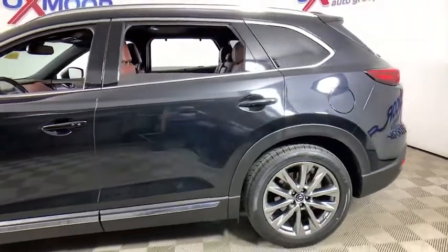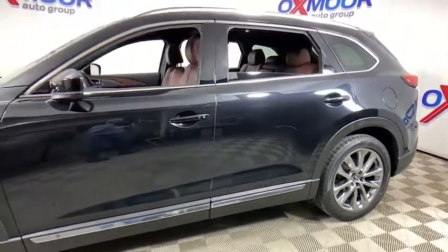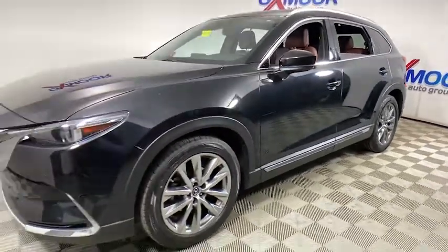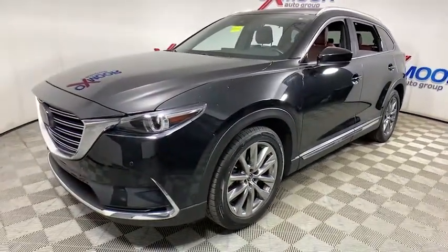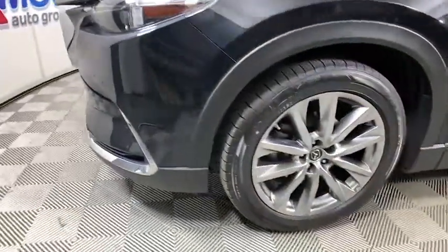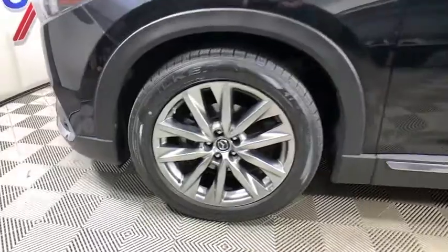Take a ride in the 2018 Mazda CX-9. This seven-passenger crossover boasts unexpected styling, a powerful yet fuel-efficient engine, and standard luxuries. Safety also comes standard with the CX-9's five-star governmental frontal and side impact crash test rating.